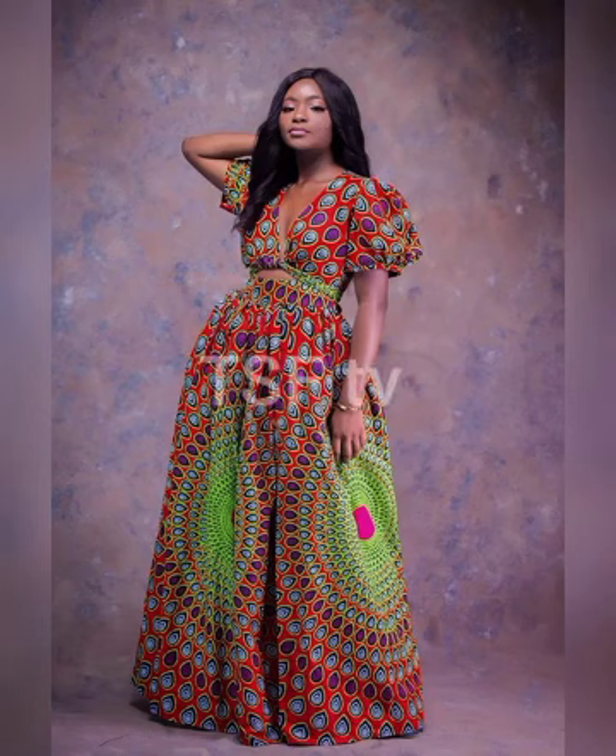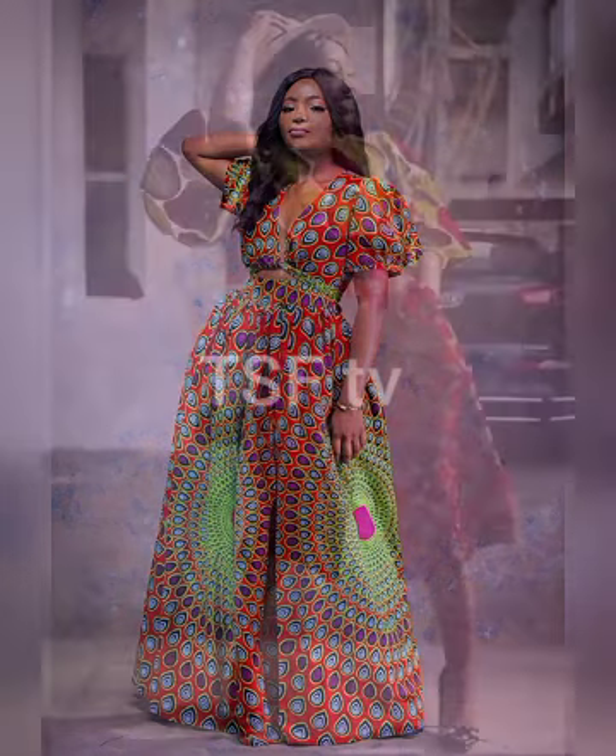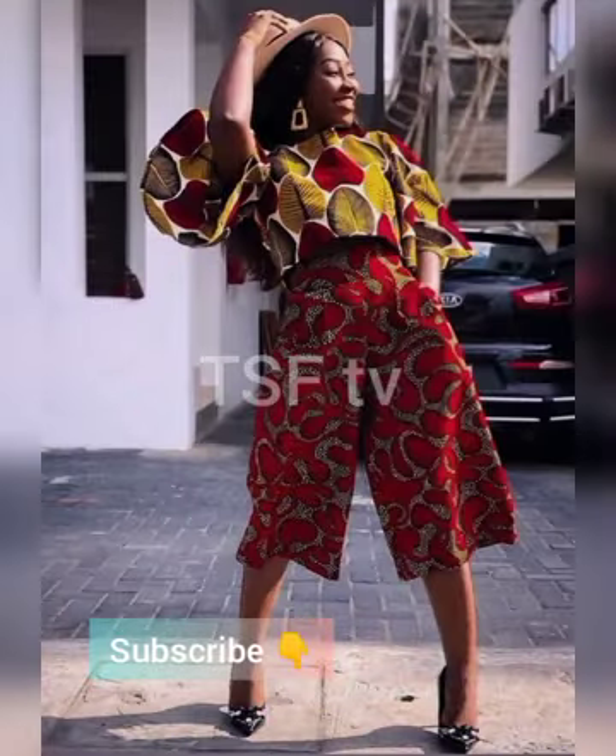Hello there everyone, thank you so very much for joining us. It's Trendy Styles Fashion TV, your favorite channel for everything styles and fashion as a trend and arise. And this is a very short video — it's all about Ancora African Print Styles within this video in particular.